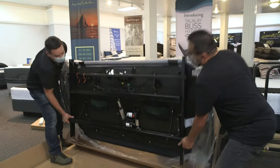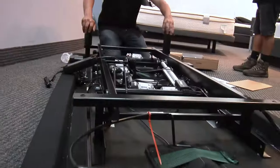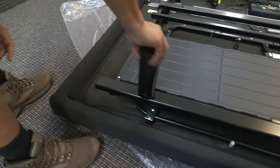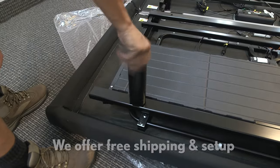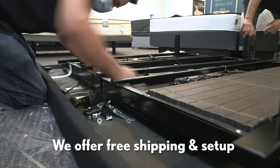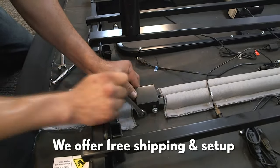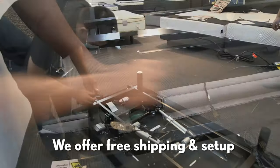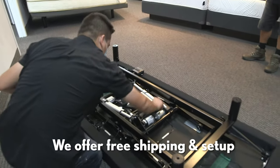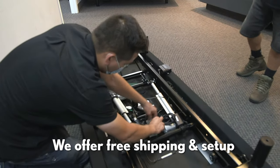Leggett and Platt builds their bases with lots of steel. Their wall hugger bases are much heavier than non-wall hugger bases. For example, a queen weighs around 200 pounds. We offer free in-home setup on all Leggett and Platt bases because they are heavy. When you're buying a well-constructed base, you want it to be heavy duty. A lot of our competitors' imported bases weigh only 80 to 110 pounds, and that makes a huge difference when it comes to durability.